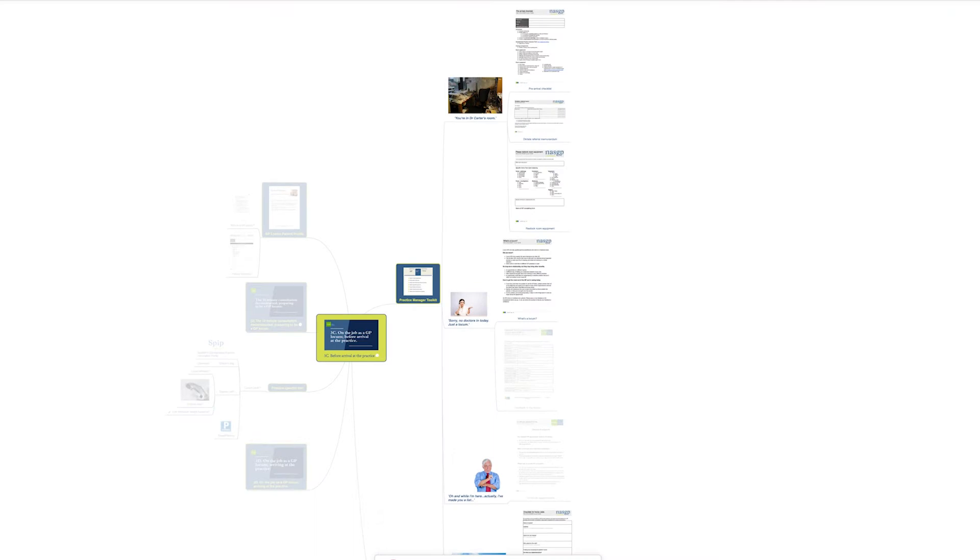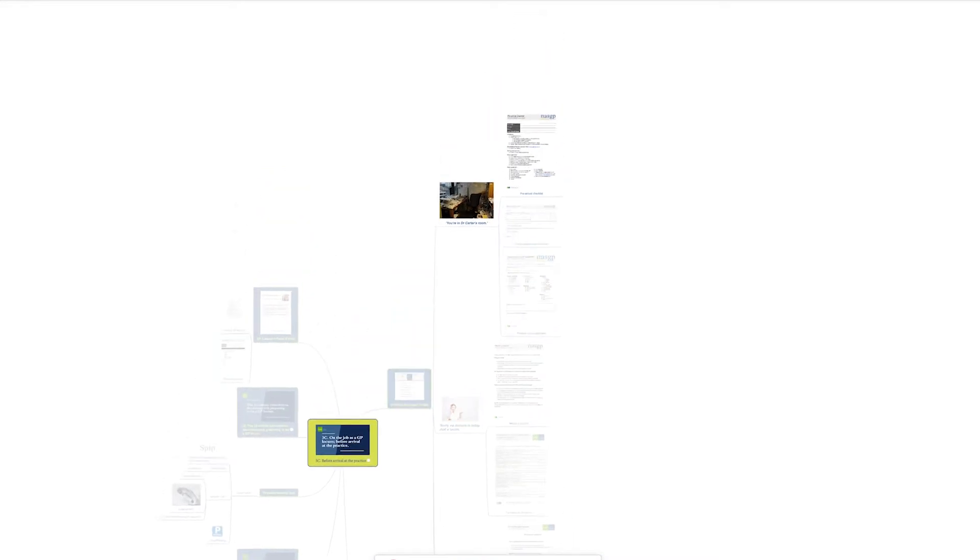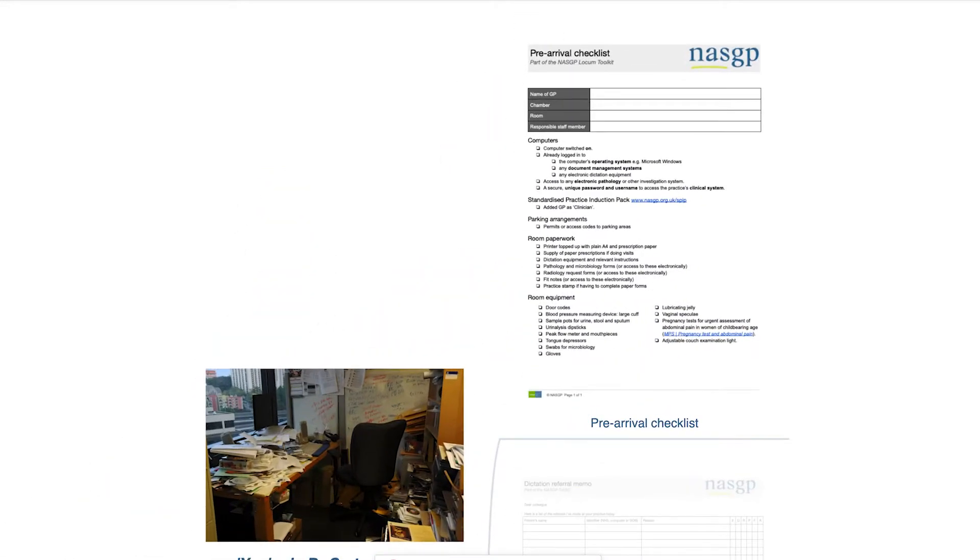Practice managers are incredibly busy people and often haven't had the time to plan your arrival, so we equip them with a whole suite of information about how to make sure your sessions go as smoothly as possible. This includes all sorts of tools and checklists for practice managers, such as a checklist so that practices can ensure your consulting room is fully stocked and ready for you to use.